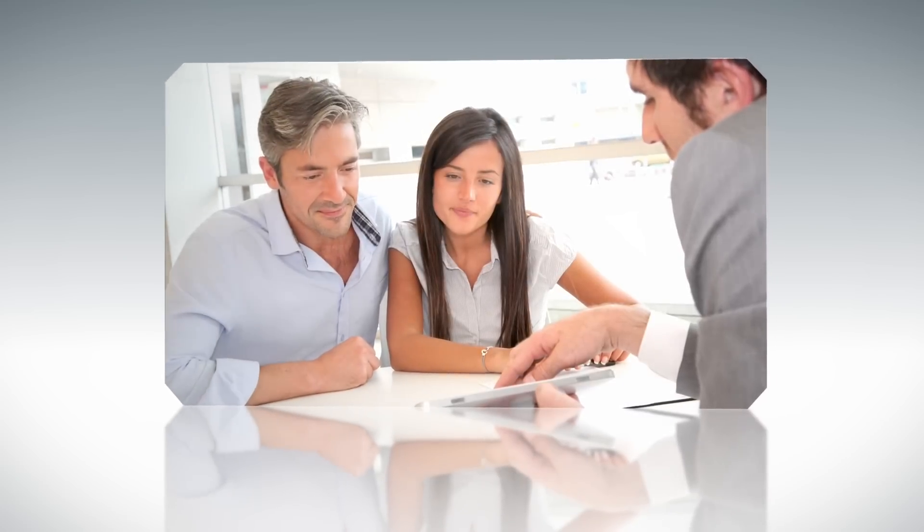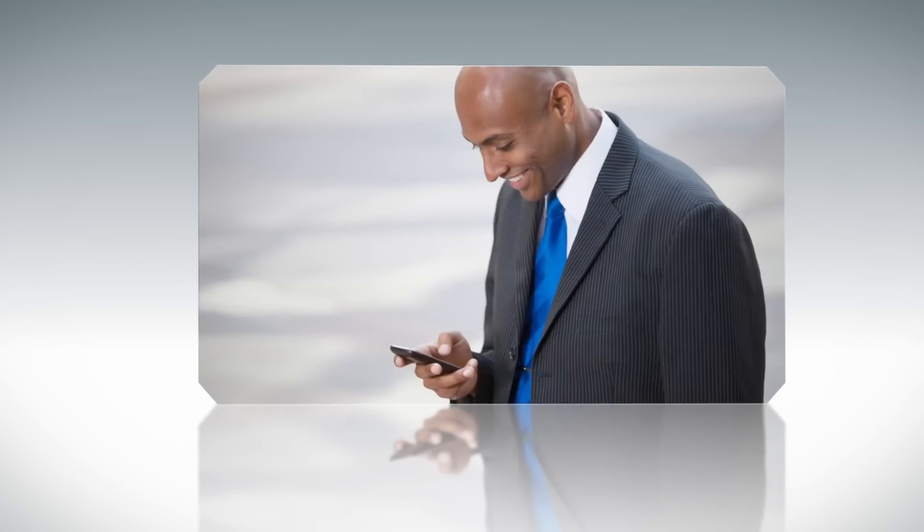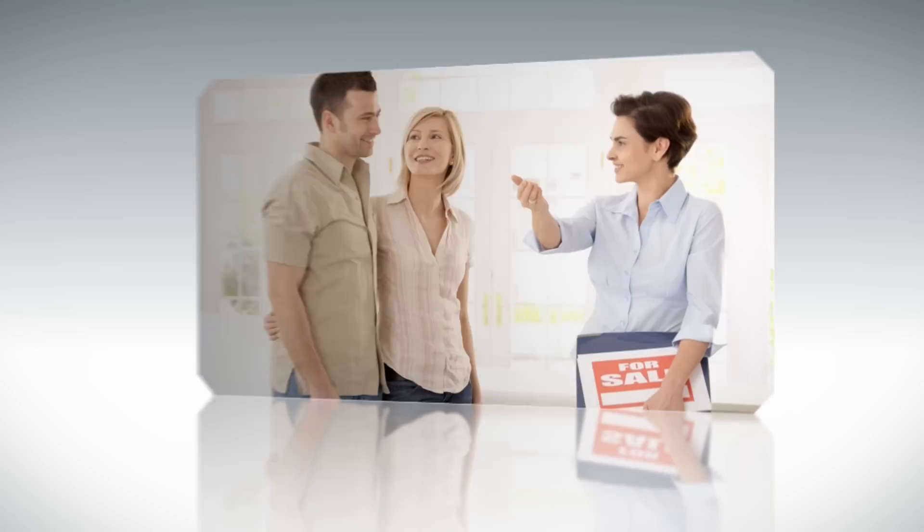The Clerks Authority Map Search is a must-have resource for realtors, appraisers, investors, homeowners, and almost anyone.